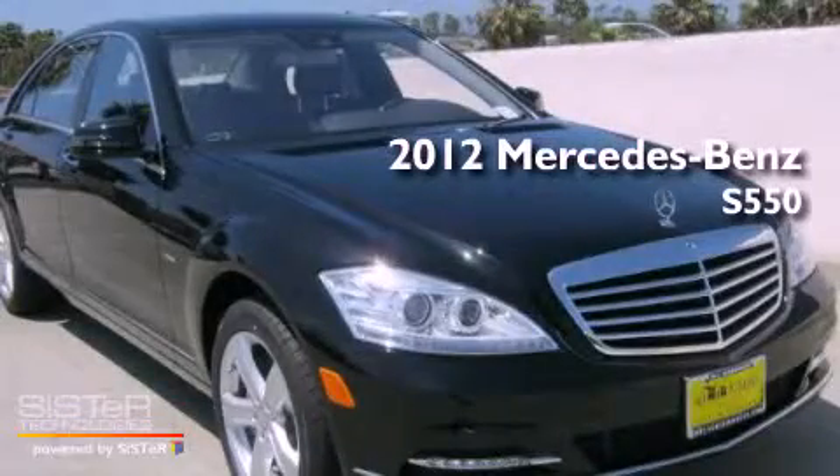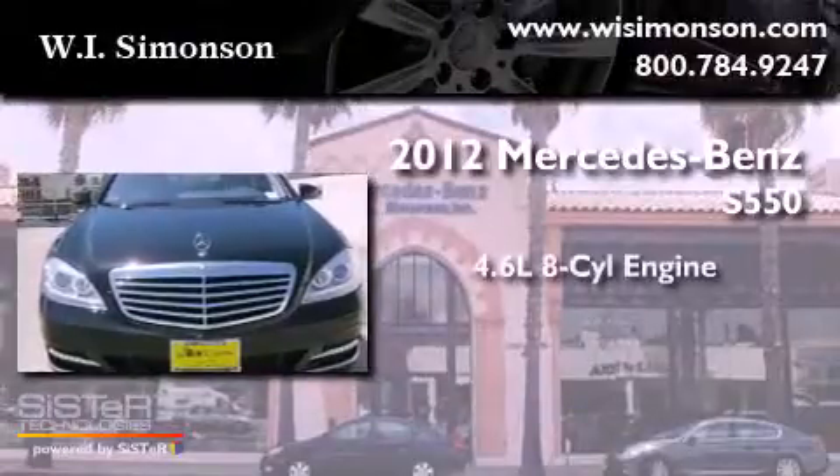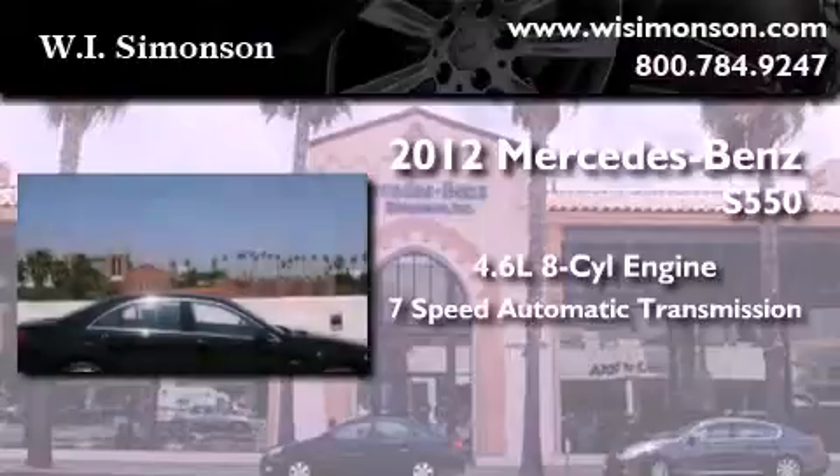This is a brand-new 2012 Mercedes-Benz S550. It features a 4.6-liter, 8-cylinder engine and a 7-speed automatic transmission.